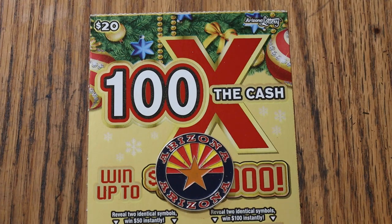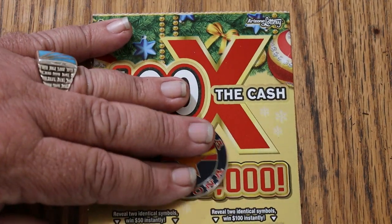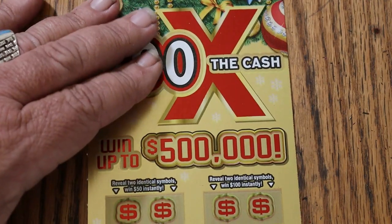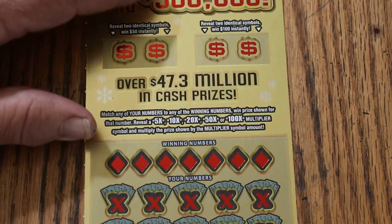We've got one ticket to go, and I'll give you the totals for the book at the end. So let's see if we can end with a bang. This book started with a pretty good bang, and we're on ticket 29, black box, so let's see what happens.